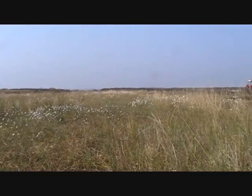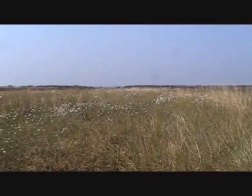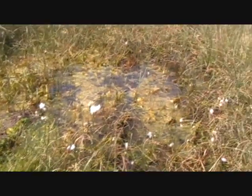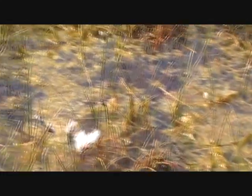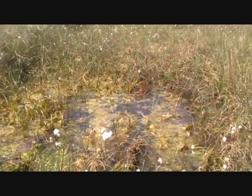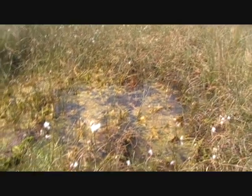Up on the high bog you have pools of water everywhere where you have frog spawn, but very same here on the cutaway bog you'll also have pools of water. And you can see all the frog spawn in the water - the bog is absolutely full of frogs. We'll probably see a few when I go footing turf.